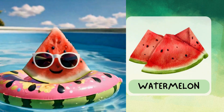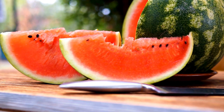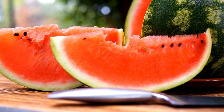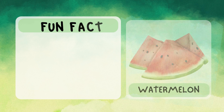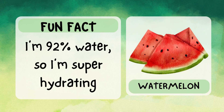Hey, I'm watermelon. I'm big, juicy, and full of water — perfect for hot days. I'm sweet and crunchy with lots of little black seeds inside. You can eat me fresh or as a refreshing drink. Fun fact: I'm 92% water, so I'm super hydrating.